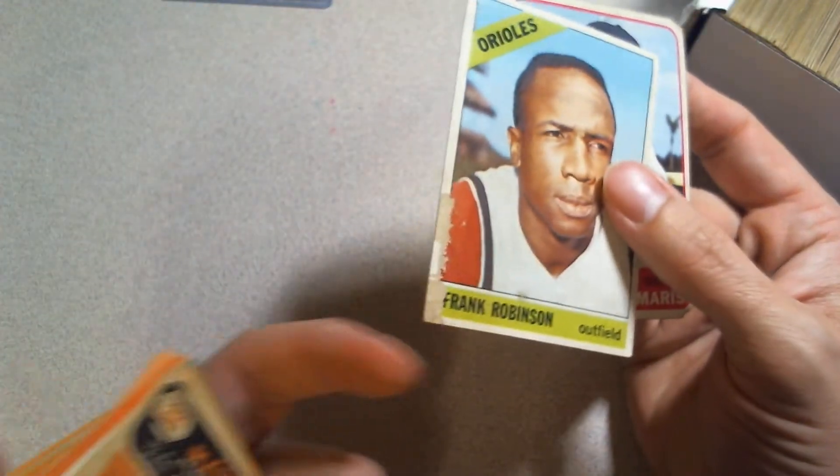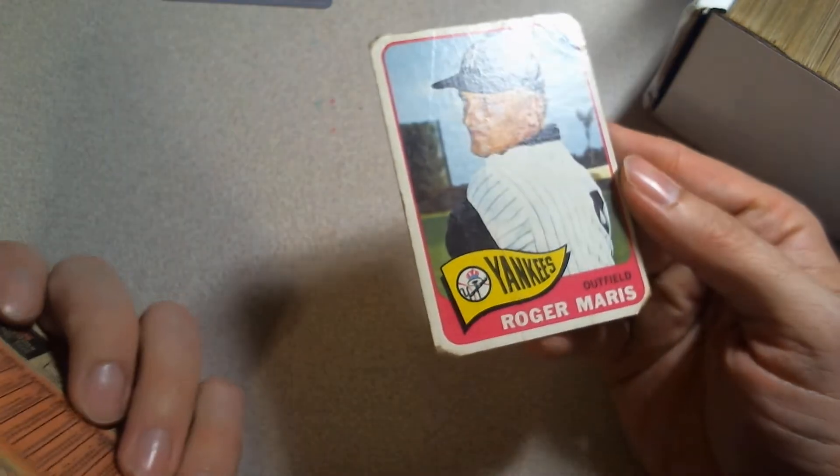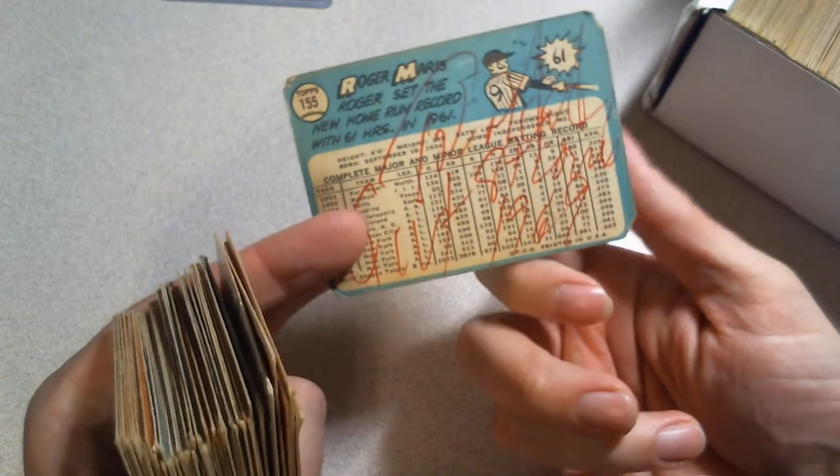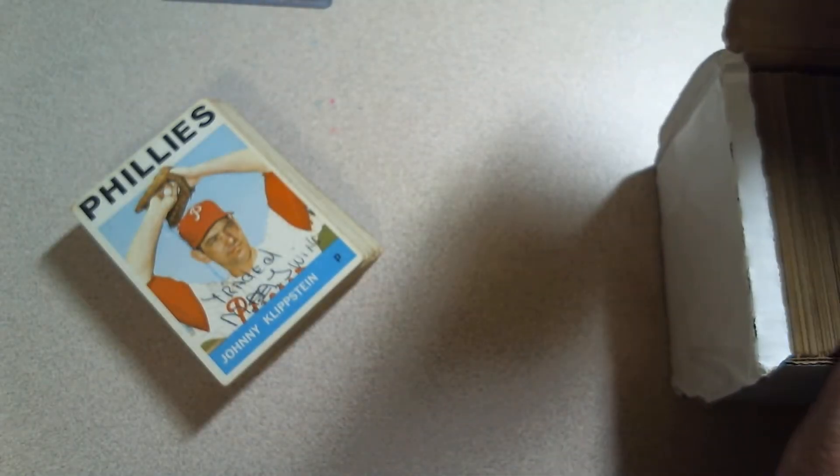But it's chewed up. And Roger Maris — literally chewed up, all four corners bitten off — and writing on it too. So those were kind of the better cards.